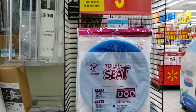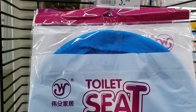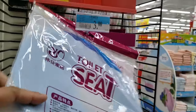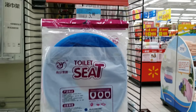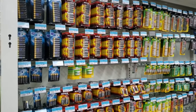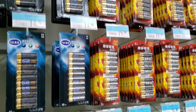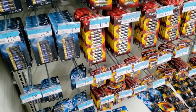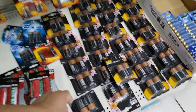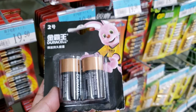Look at toilet covers — a lot of restrooms don't have toilet seat covers, so what's popular is you can buy your own. Imagine buying your own toilet cover and bringing it everywhere — it's ridiculous, I know. Even batteries are mostly Chinese brand; I don't see any Duracell or Energizer. Oh wait, here's a Duracell — this is what a Chinese Duracell battery looks like.